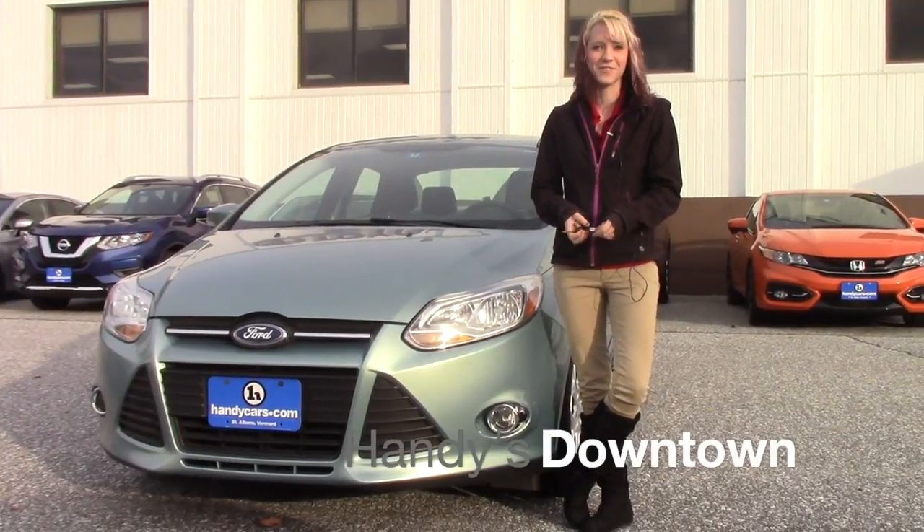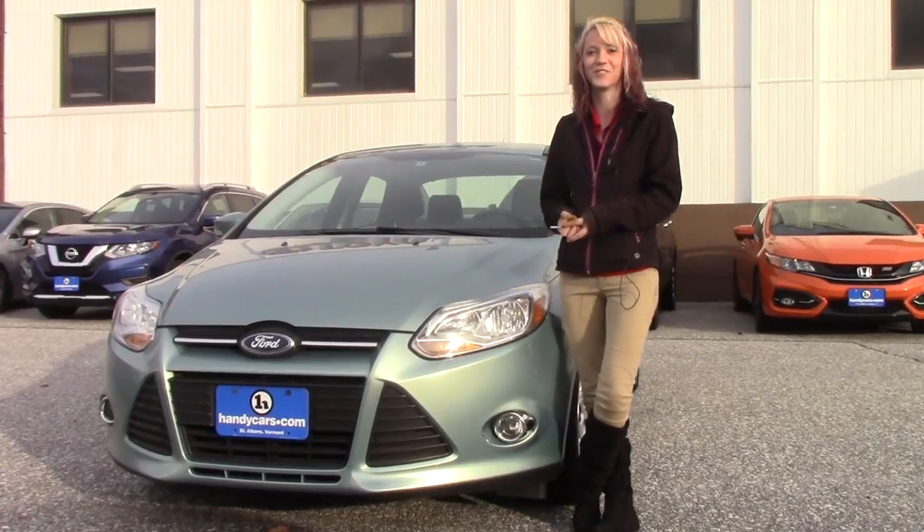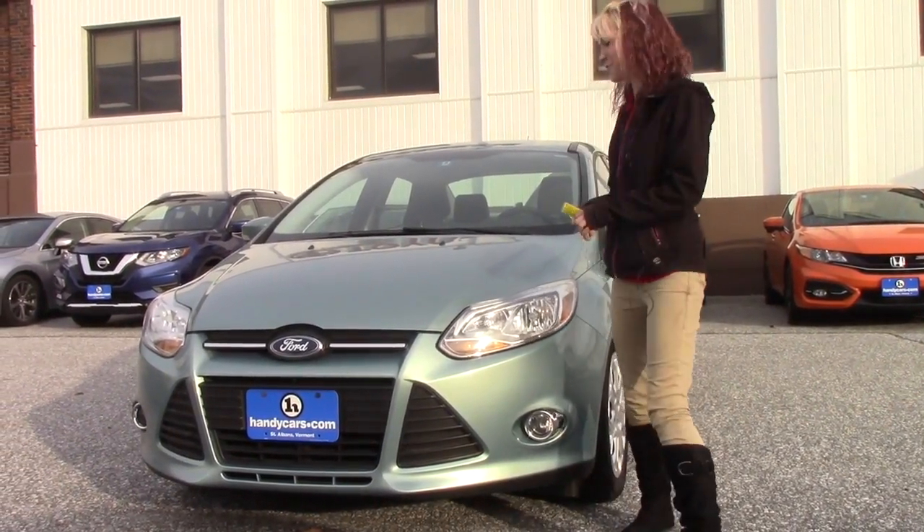Hey Dan, my name is Kayla from Handy's downtown. I want to thank you for acquiring the 2012 Ford Fusion. Now that I can introduce myself, I can go ahead and talk about the vehicle a little bit.